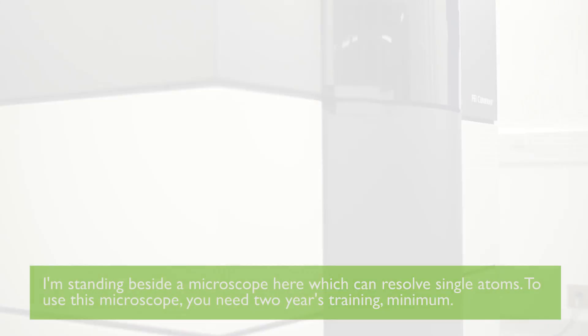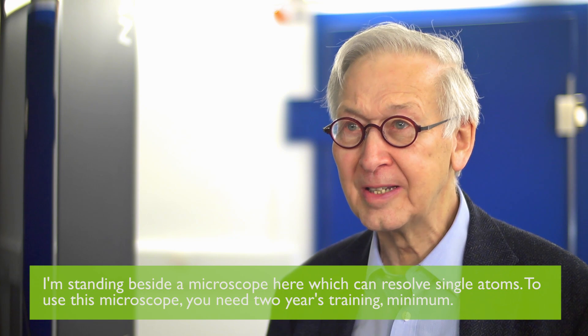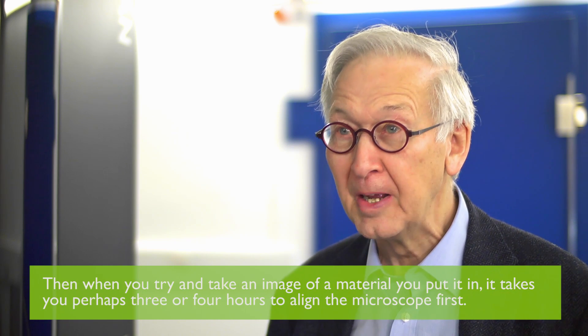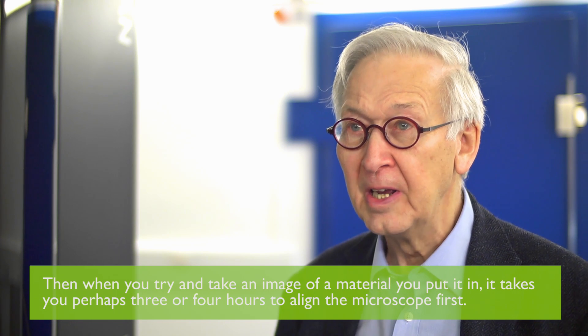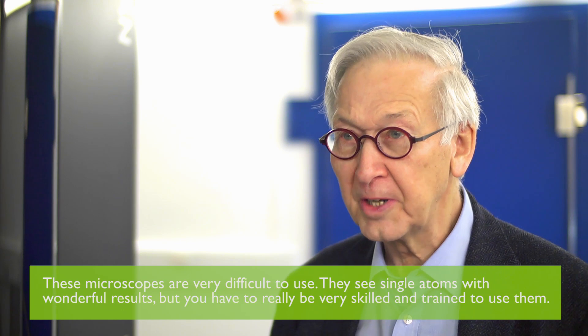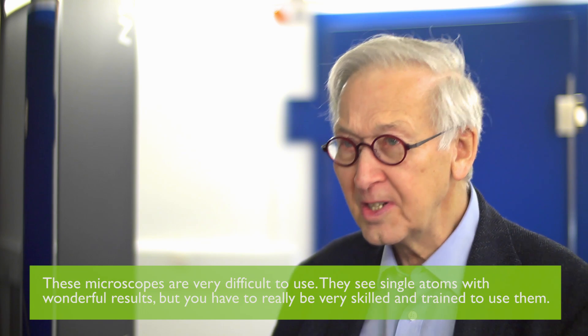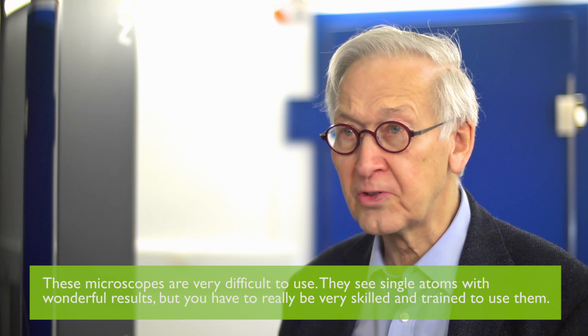I'm standing beside a microscope here which can resolve single atoms. To use this microscope you need two years of training minimum, and then when you try to take an image of a material you put in, it takes perhaps three or four hours to align the microscope first. So these microscopes are very difficult to use — they see single atoms, wonderful results, but you've got to be really skilled and trained to use them.